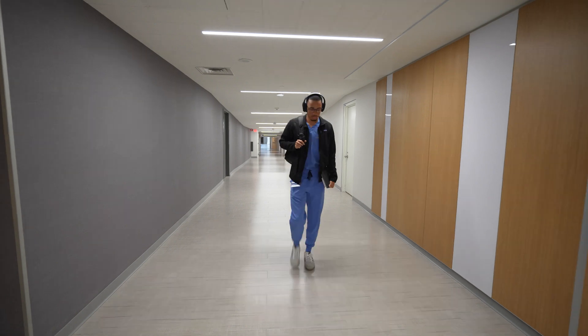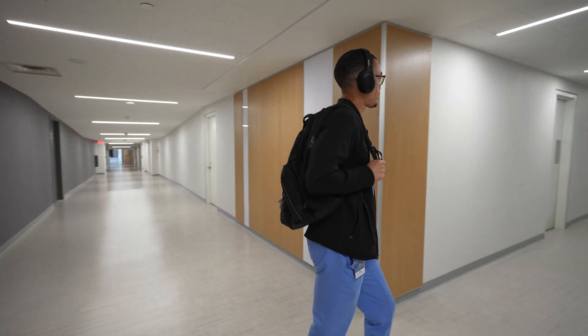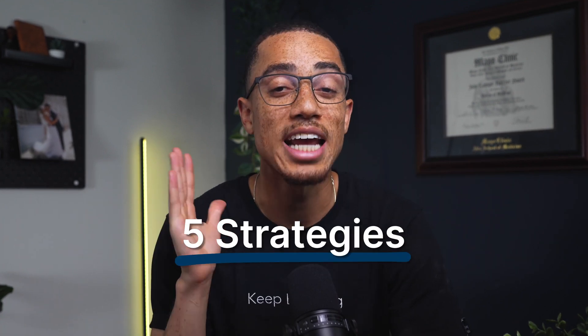Publishing research in medical school can feel impossible when you're already swamped with classes, exams, and your clinical rotations, but it is an absolute must for you to be a competitive applicant for residency.